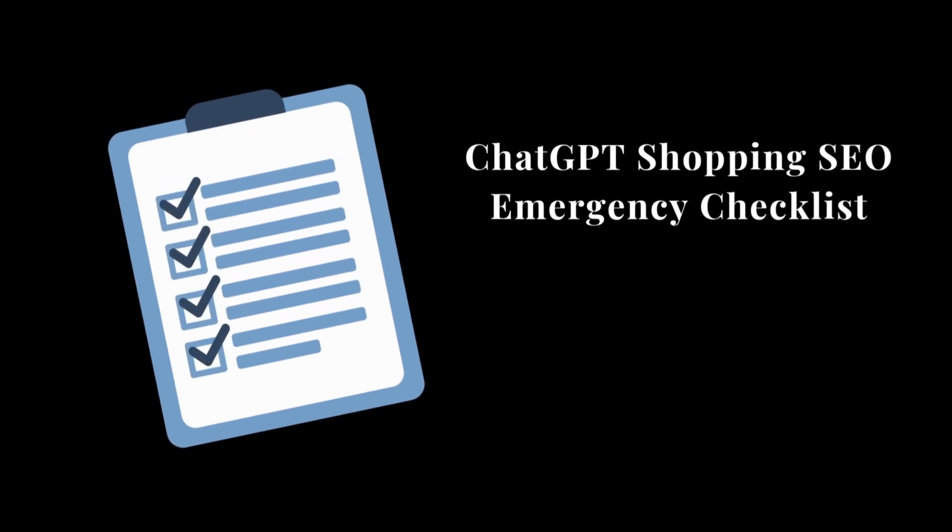Quick heads up — I made a free ChatGPT Shopping SEO Emergency Checklist to get your store ready. I'll show you how to grab it at the end of the video.